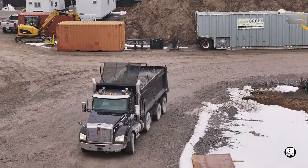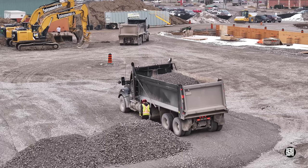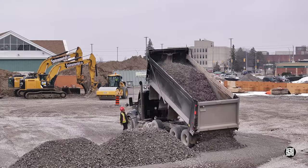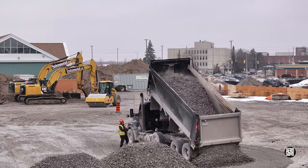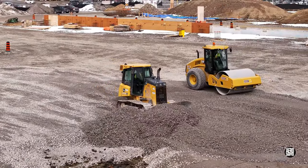With space becoming ever more available for finishing, the supply of gravel was steady. All that gravel gave the bulldozer and the roller an opportunity to shine.